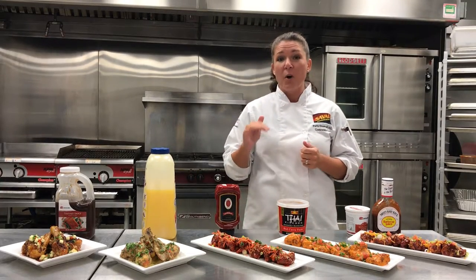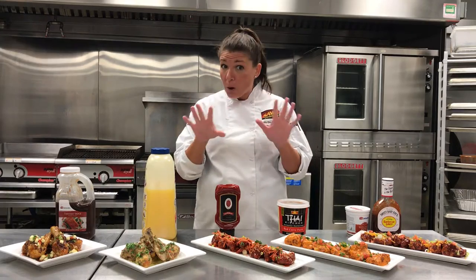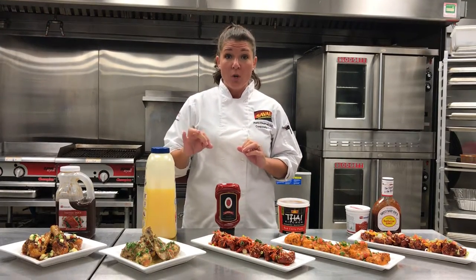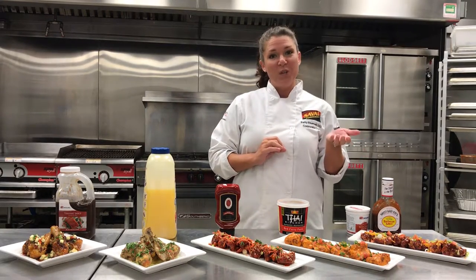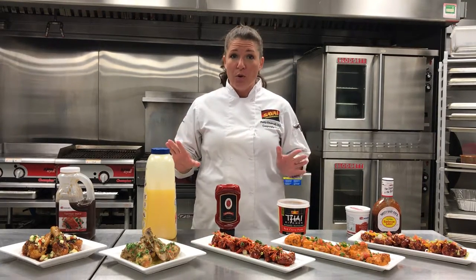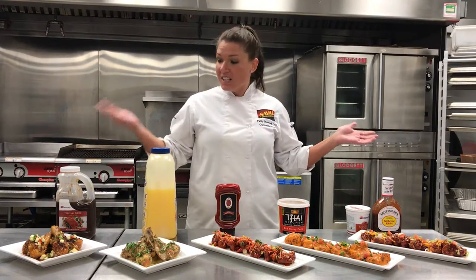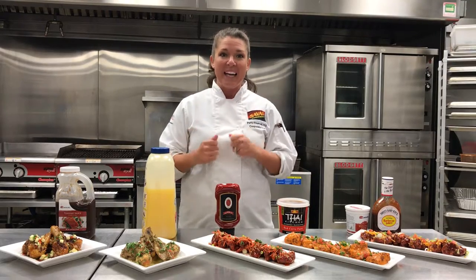Did you know right now the average market cost for wings will run — just the protein — around two dollars and sixty cents per plate, whereas something like a boneless skinless thigh meat will only run around a dollar four, or the drum for a dollar twenty-five. So there's a lot more room to make a lot more money, and with five new exciting concepts, ways that your customers will be excited to come back and get some more.